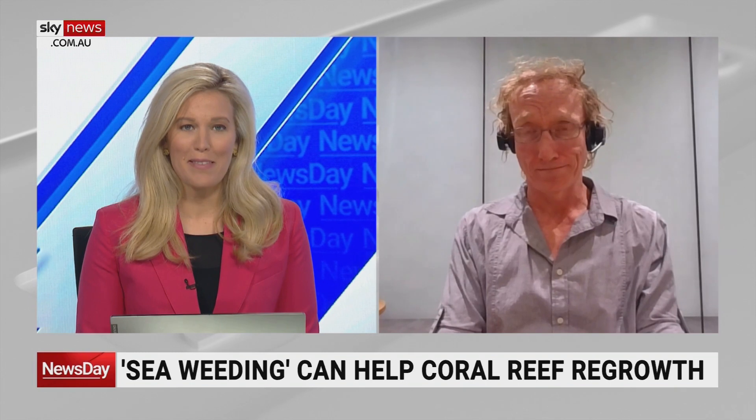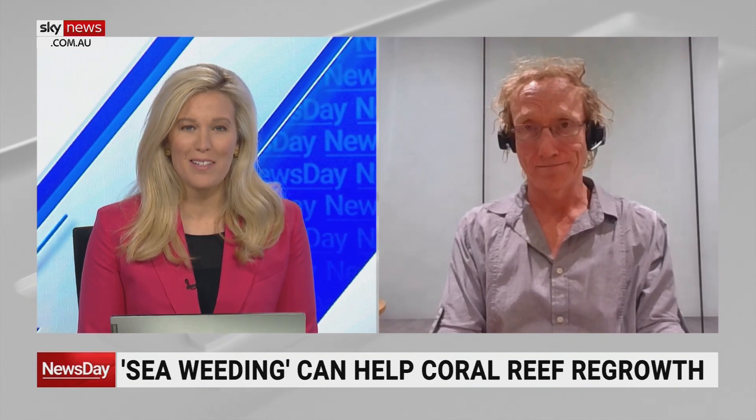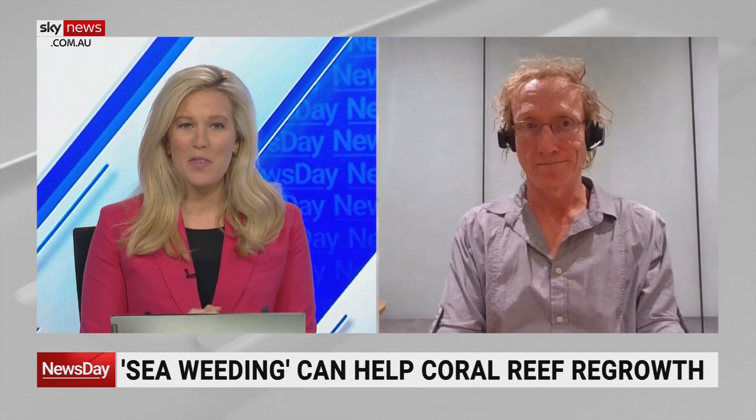Professor David Vaughan, fascinating to hear about that project. Best of luck with it as you hopefully look at expanding it — sounds like it's doing good things. Appreciate your time.